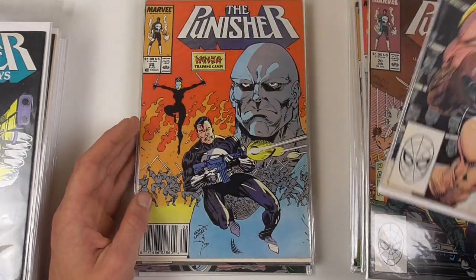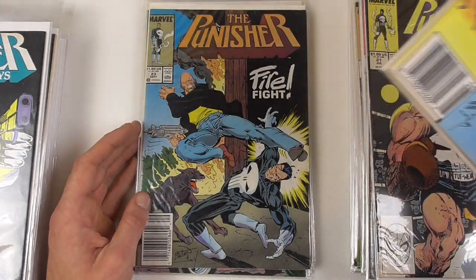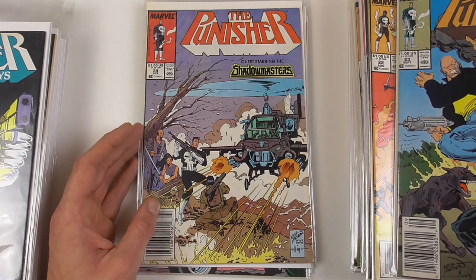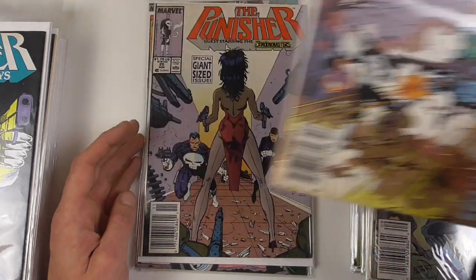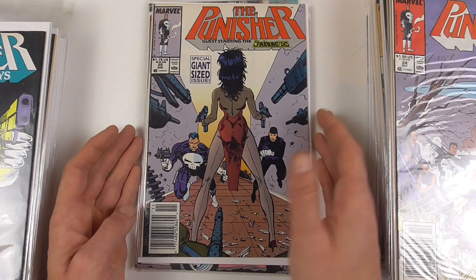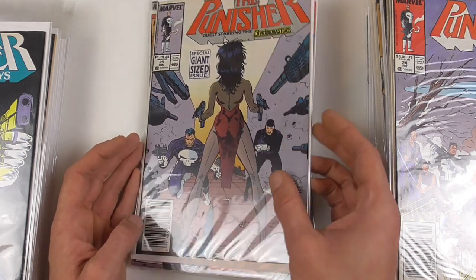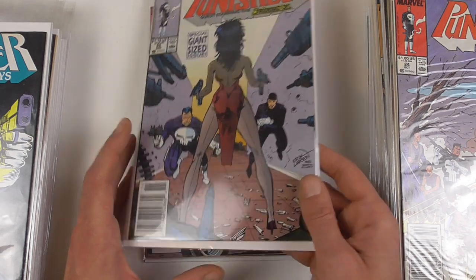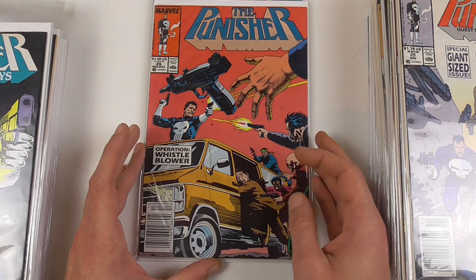Issue 21 has an Eric Larsen cover, and another Eric Larsen cover follows. Eric Larsen was also on the interiors for a few issues — I think six or seven maybe. Here we have issue 24, guest starring the Shadow Masters, which was basically only a Punisher spin-off that lasted for one miniseries. We'll see that later somewhere in the collection. Here we have the giant-sized issue 25, still with Eric Larsen on the cover art.